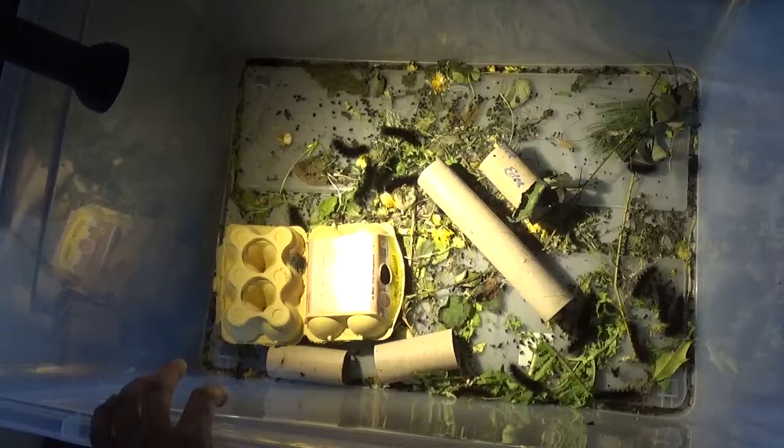Some moths really like to use egg cartons as shelter or a place for pupation. As far as I know, these moths do not spend a lot of time in their cocoons, so I think with some luck we'll see the moth in a few weeks. I'm hoping the rest will also pupate — so stay tuned to see the moth hatching!